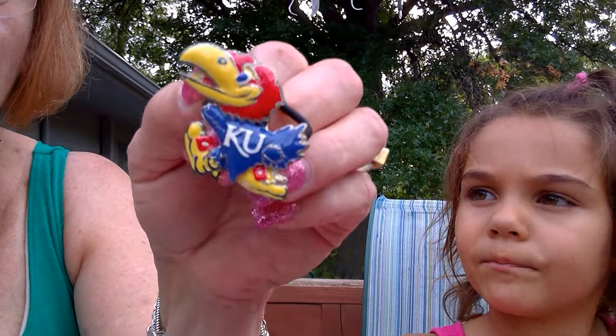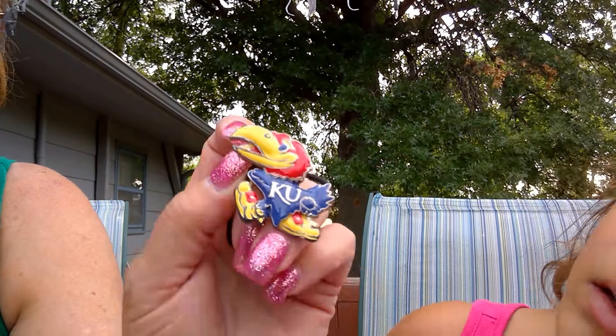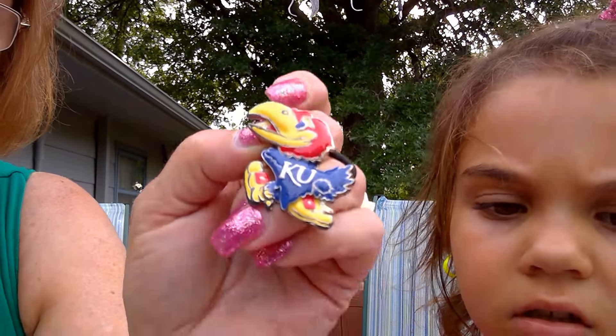We're in Kansas, so we're getting a lot of Kansas memorabilia. This looks like a hair tie with the KU bird. What did she say that stood for? KU — Kansas City Jayhawks.